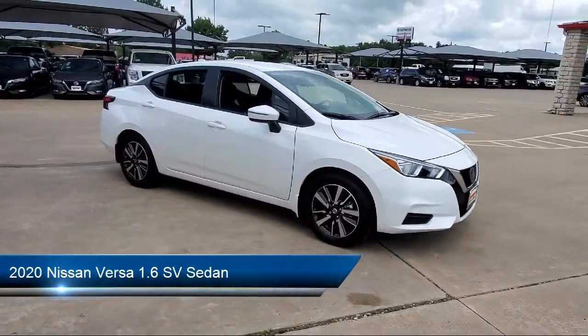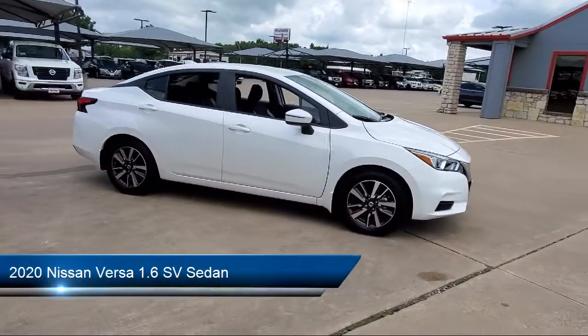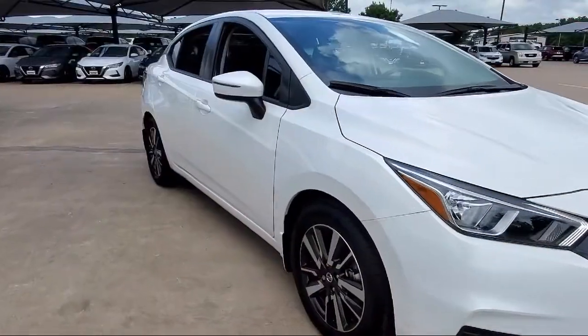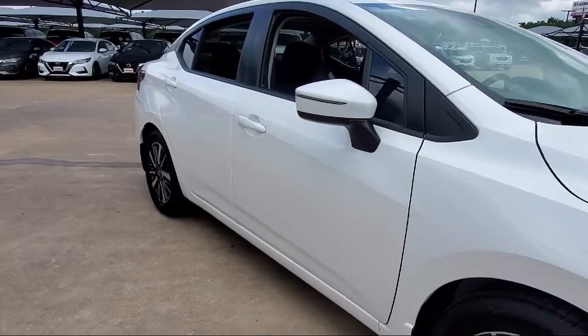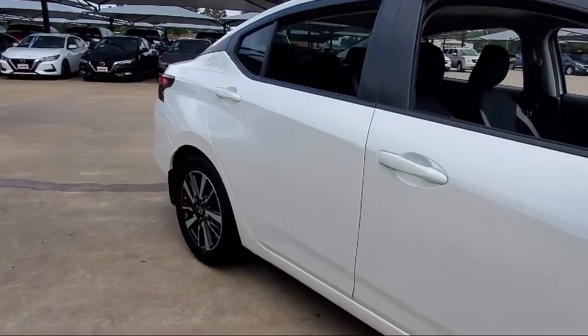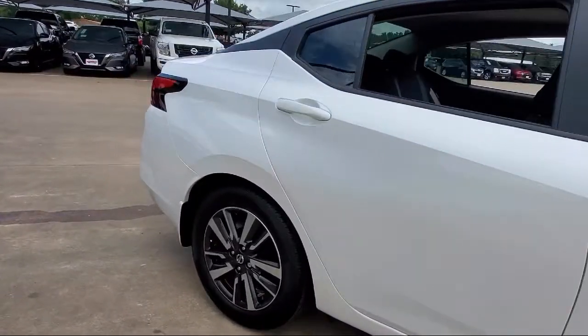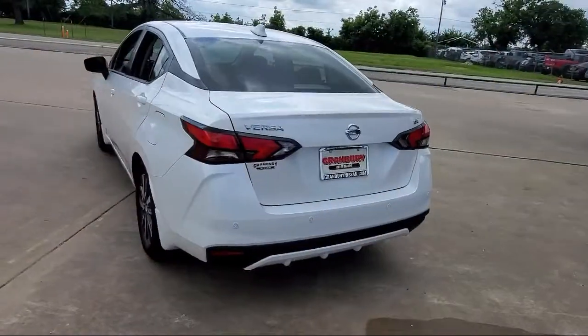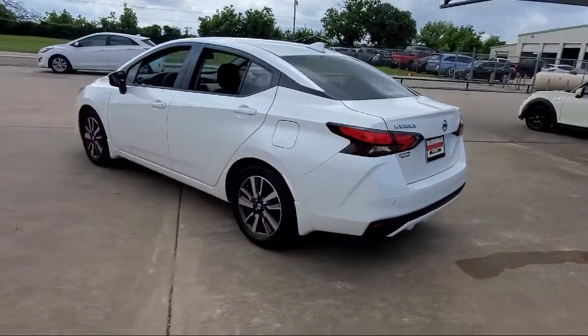It comes equipped with heated door mirrors, tire pressure monitoring system, alloy wheels, Sirius XM satellite radio, fully automatic headlights, split fold-down rear seat, steering wheel controls, dual front side impact airbags, keyless entry, and auto high-beam headlamp control.